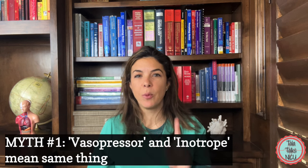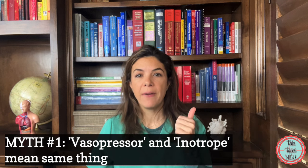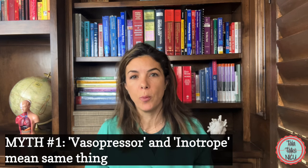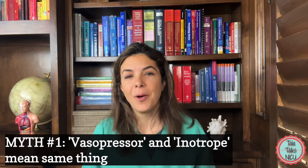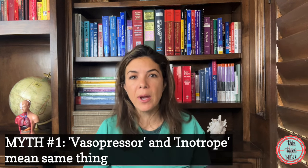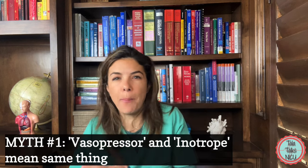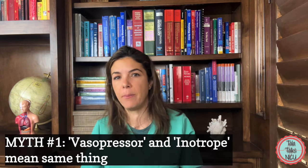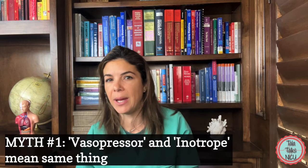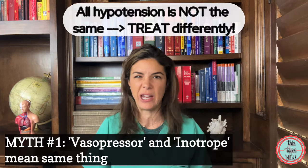Let's get started with myth number one. The first myth is that we can use the terms vasopressin and inotropes interchangeably because they basically mean the same thing. I'm starting here because it really sums up how we've been treating blood pressure management up until recently — that a low blood pressure in one baby is the same thing as a low blood pressure in another baby, and we should give them the same medication, so we might as well call all the medications the same thing.